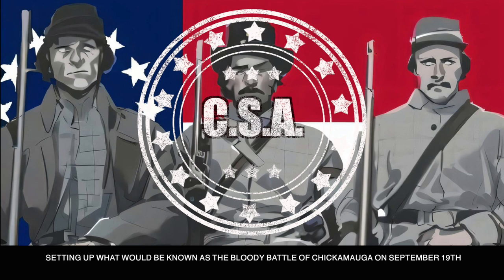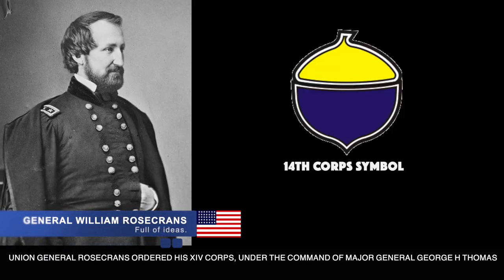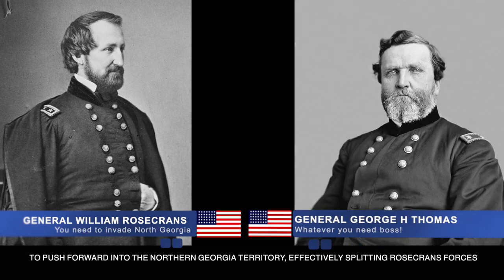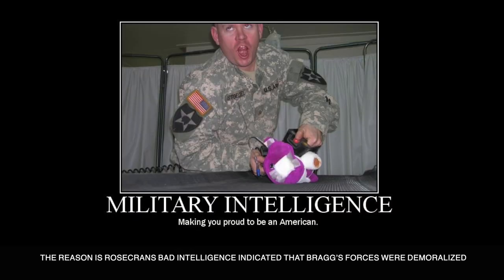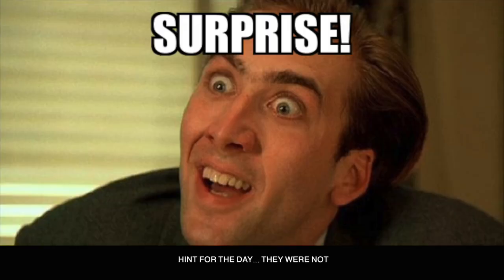After successfully pushing the Confederates out of Chattanooga, Union General Rosecrans ordered his 14th Corps under the command of Major General George H. Thomas to push forward into northern Georgia territory, effectively splitting Rosecrans's forces. The reason was Rosecrans's bad intelligence indicated Bragg's forces were demoralized — hint for the day: they were not.